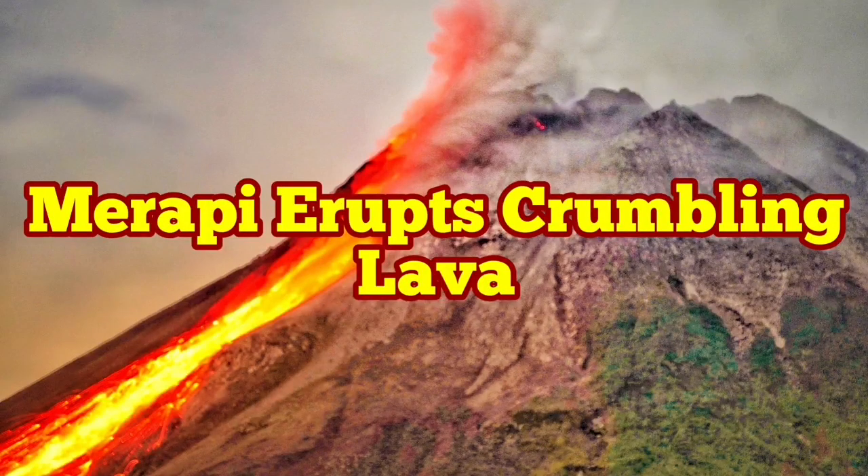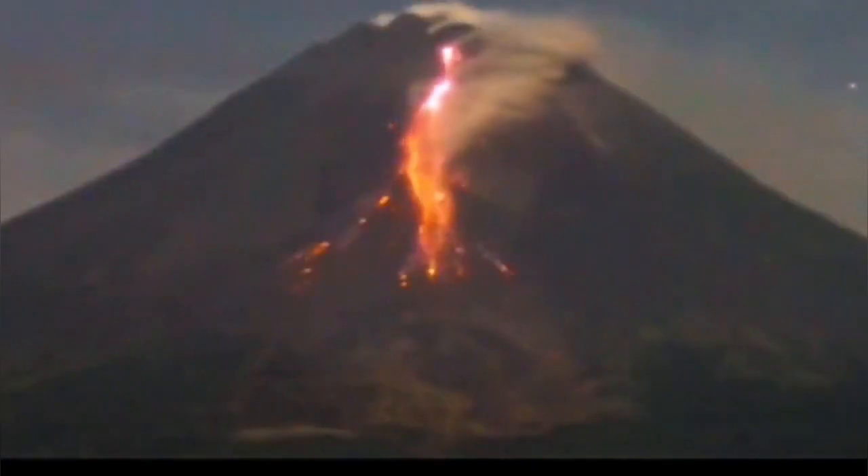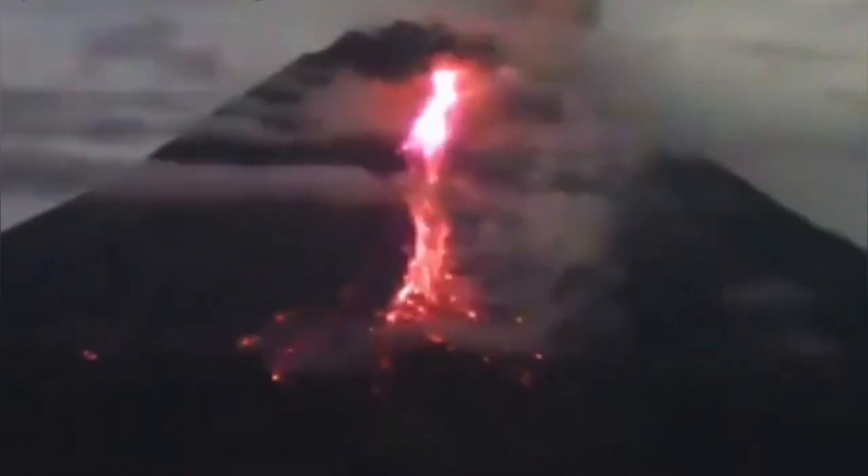Merapi volcano erupts crumbling lava, and that is this stage of the volcanic eruption. It is the most active volcano on the island of Java at the moment. The lava is so sticky and keeps itself together that under its own weight it can only break apart from the dome at the top of the volcano where it accumulates — we call that accumulation a dome — and under its own weight it comes down and crumbles.